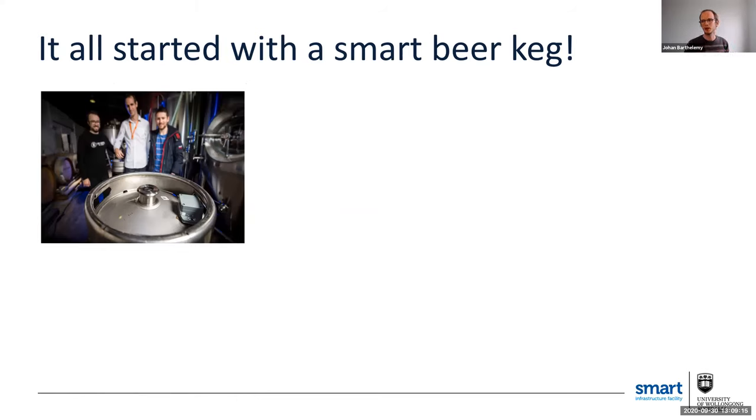Because we had a LoRaWAN network in the region, a small company contacted us and asked us if we could help them build a smart beer tracker. It turns out it's a very complex problem and an important one for the industry, because Australians like to take those beer kegs, cut them in half, and make barbecues with them. We developed some prototypes, and that was a very good six months of prototyping.